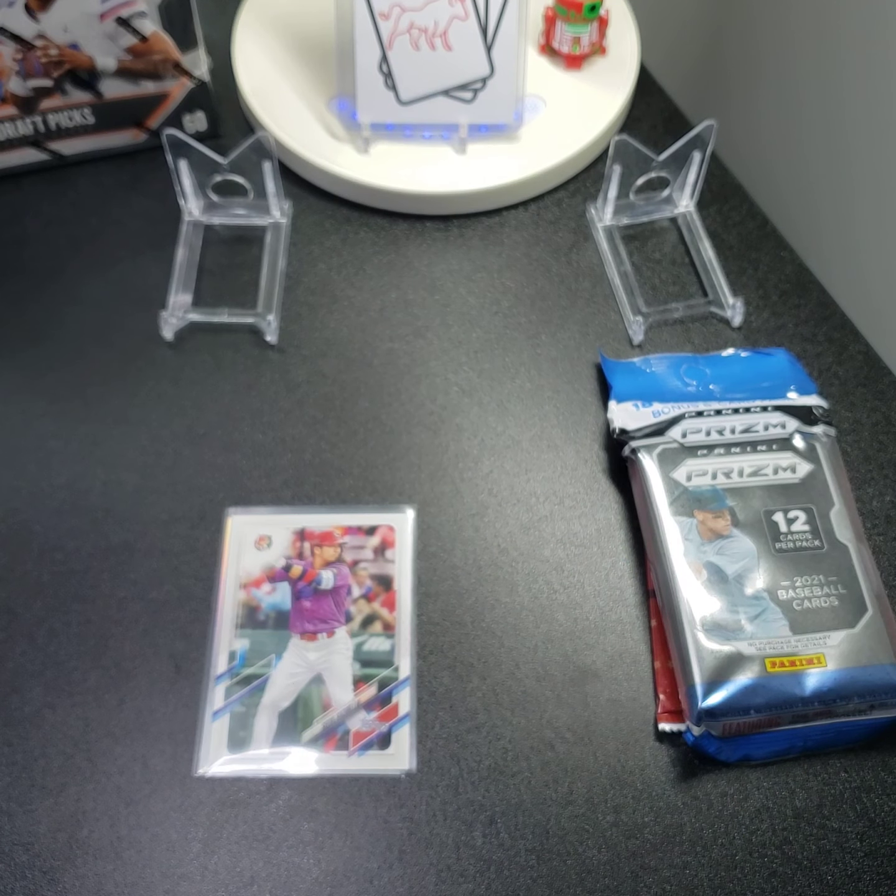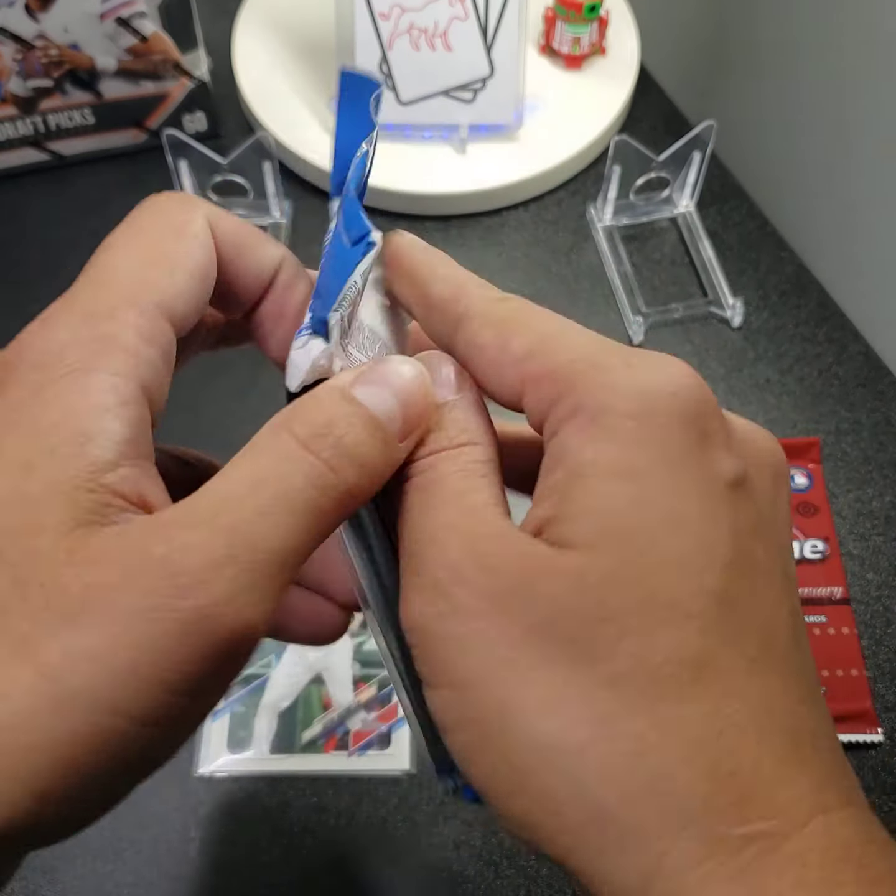Ronald Acuña — 40 home runs, 70 stolen bases, first in MLB history to do so. I'm pretty sure this card is going up in value, haven't checked eBay, but it's always nice to pull some Acuñas if we can.